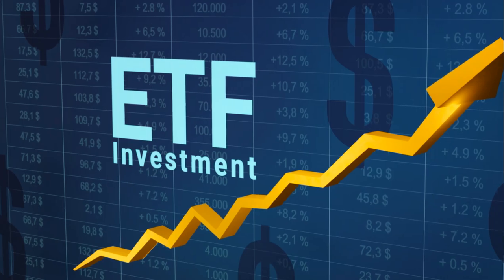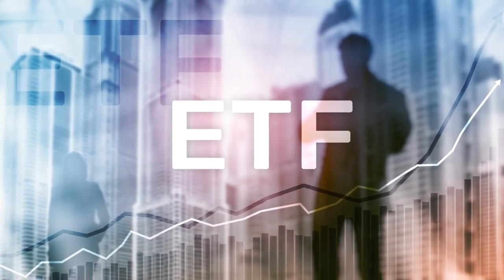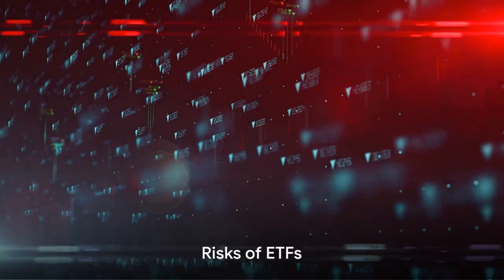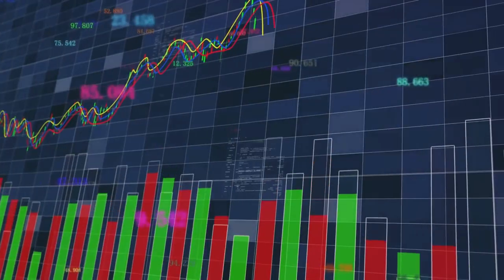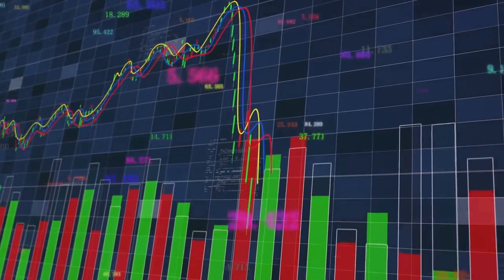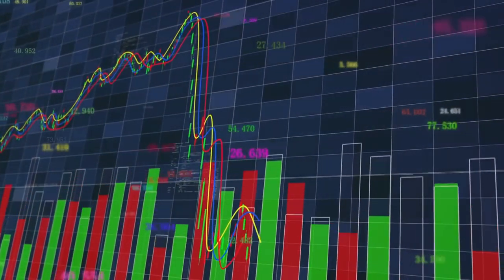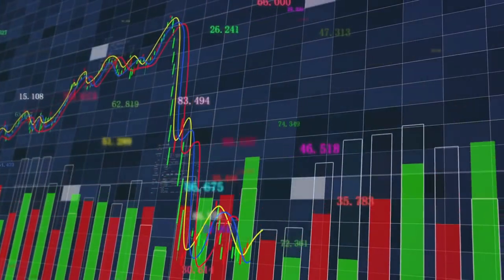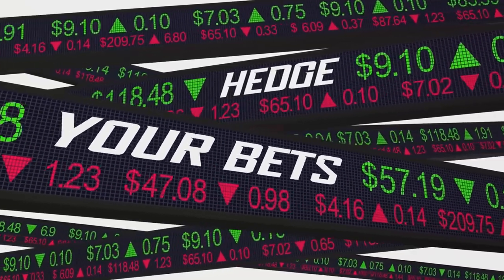So, whether you're just starting out or you're a seasoned pro, ETFs might be worth adding to your investment portfolio. However, like any investment, ETFs also come with their own set of risks. First off, let's talk about market risk. This is the risk that the entire market will decline, and no matter how diversified your ETF is, if the market declines, your ETF will likely decline as well.